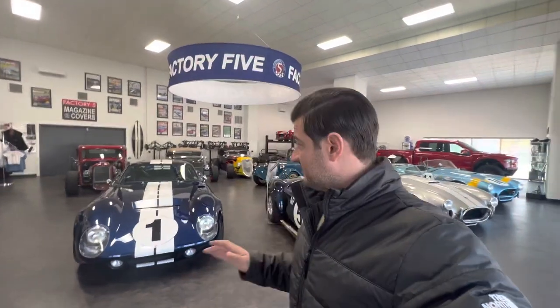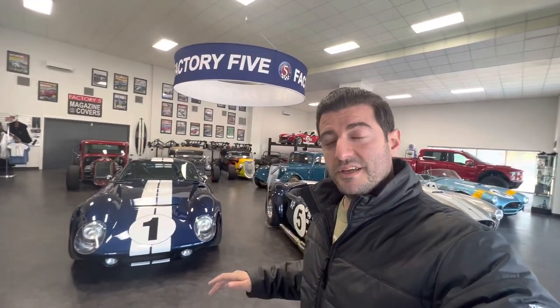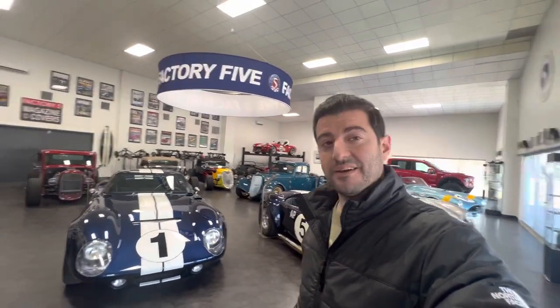So we're here at the Factory 5 showroom, almost a year from when I was here last, looking at the Daytona and really falling in love with it — not for the first time, but the first time actually sitting in one and seeing one. So we're taking a quick look at it now as to what it's going to look like when we're all done with it. We can't wait to get started on this project. Take a look.